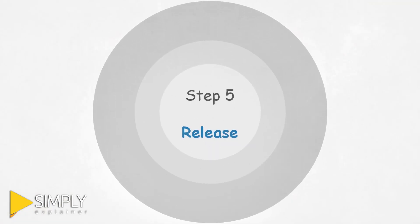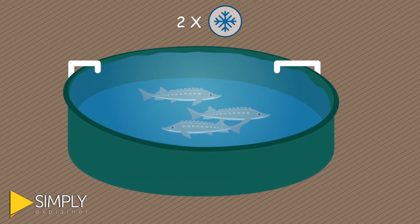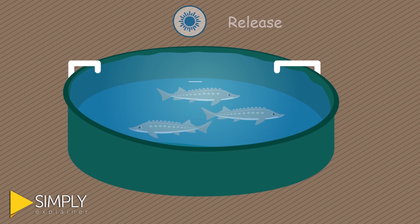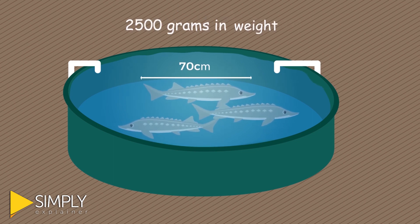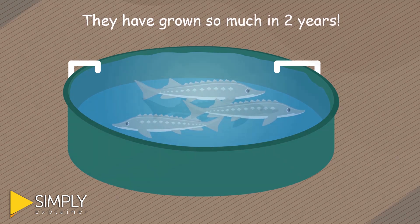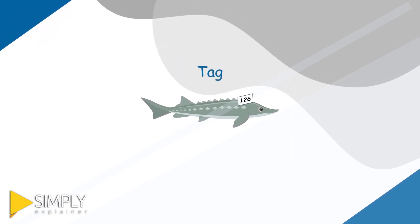Step 5: Release. In total, these sturgeon will spend two winters in the hatchery before they are ready to be released into the river in the spring. By then, they are about 70 centimeters in length and weigh 2,500 grams — like the size of a heavy baseball bat. They have grown so much in two years. Before they are released, staff weigh, measure, and tag each fish.